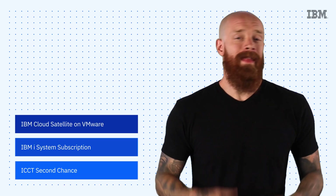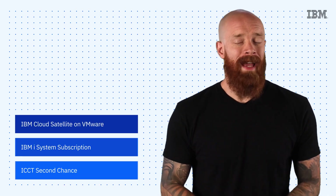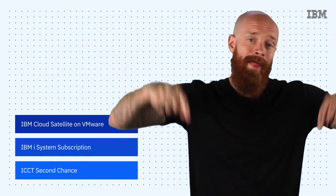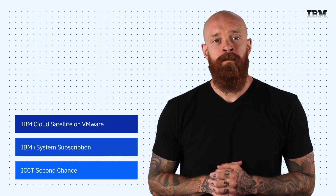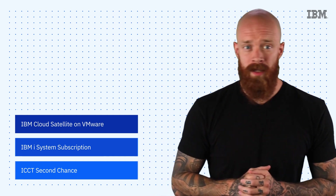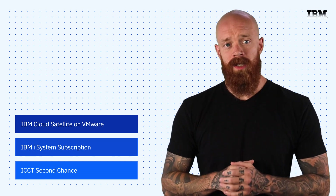IBM Cloud Satellite and VMware, the IBM iSystems subscription, and an extra chance to pass your cloud certification exam — all on this episode of IBM Tech Now. What's up, y'all? My name is Ian, and I am back to bring you the latest and greatest news and announcements about IBM technology.